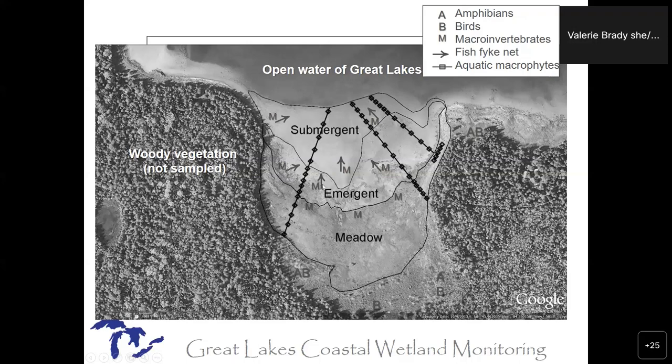They do one-meter-square quadrats of vegetation in each of the three zones: the wet meadow, the emergent zone, and the submergent zone. For fish and macroinvertebrates, we set our nets to be fully within vegetation morphotypes. We're thinking about the vegetation as structure and habitat for the fish and invertebrates, not like the veg crew looking for diversity. We take three fyke nets and three macroinvertebrate samples in each vegetation morphotype, and those are replicates.